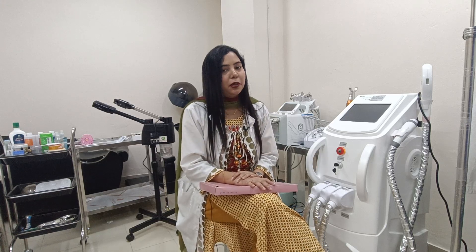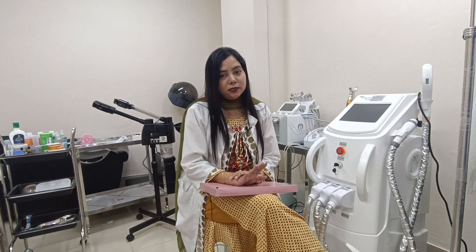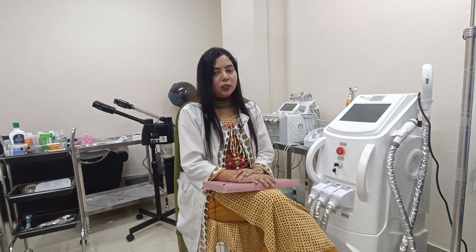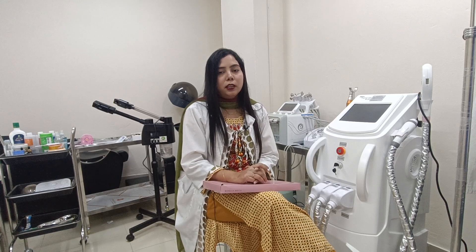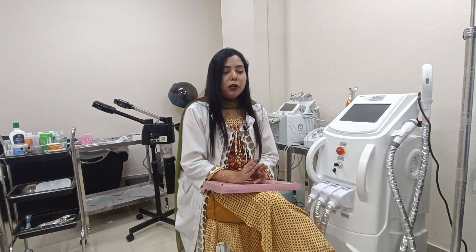Assalamualaikum and hello viewers. I am Dr. Roman Anazneen, from Relumans Skincare and Pharma BD and also from Relumans Aesthetic and Laser Center. Relumans is a USA brand with 200 plus products distributed in 15 plus countries.